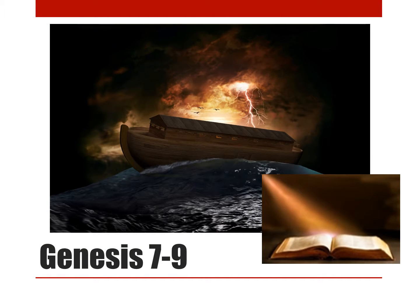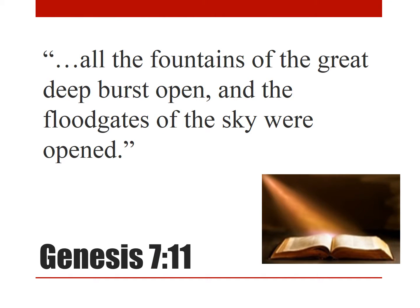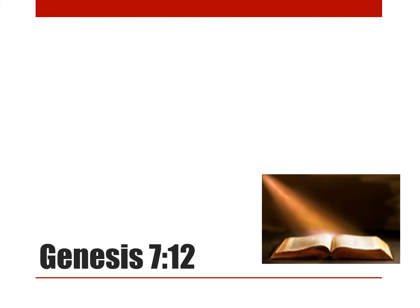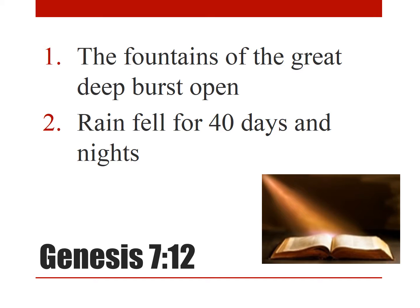Genesis 7–9 tells the story of a worldwide flood. The story says that all the fountains of the great deep burst open, and the floodgates of the sky were opened. Then the rain fell upon the earth for forty days and forty nights. Notice there are two important things mentioned in these verses: the fountains of the great deep burst open, and rain fell for forty days and forty nights. The one we already know a lot about is the second one — the rain.